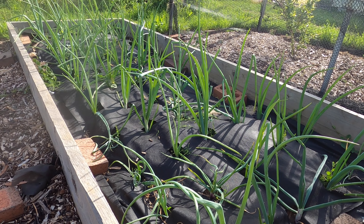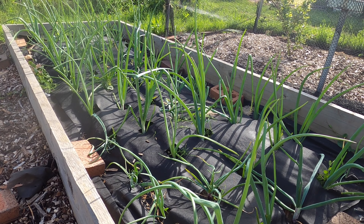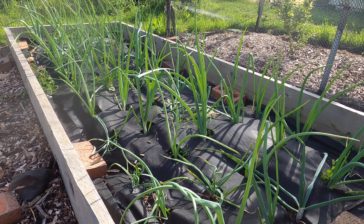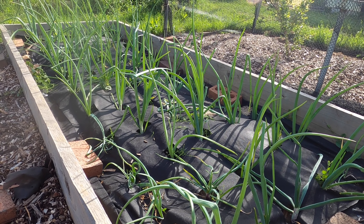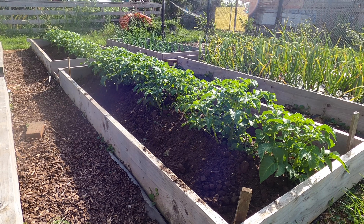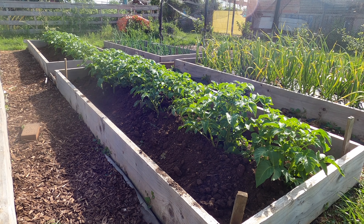Once I've harvested the onion bed this year, I'll give it a really good digging over to see if I can lift all the mare's tail out. But for this year's harvest, I'm just controlling the weeds as they grow up through the holes. It won't affect the size of the harvest, it's just giving me more work. I think it will be August before these onions are ready to be harvested.